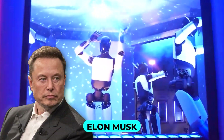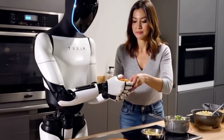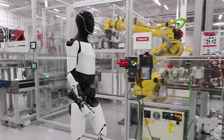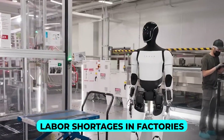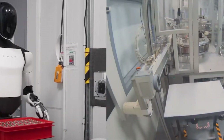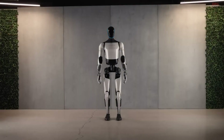Elon Musk describes Optimus as a game-changer for manufacturing and automation. Its design focuses on lightweight construction, human-like motion achieved through state-of-the-art actuators, and a modular build that makes repairs and upgrades seamless. Optimus is not just another industrial robot — it's a flexible workforce replacement designed to address labor shortages in factories. From repetitive assembly line tasks to lifting heavy components, Optimus is poised to revolutionize the manufacturing sector. But could it also find its place outside factories?